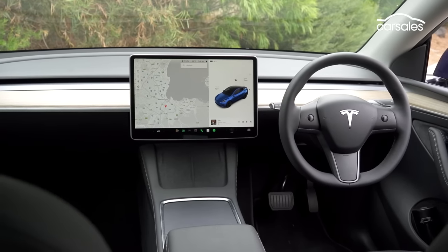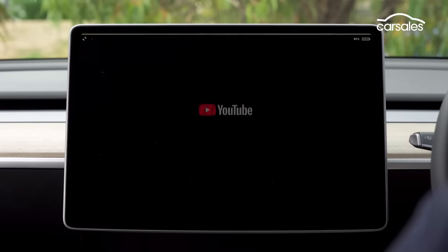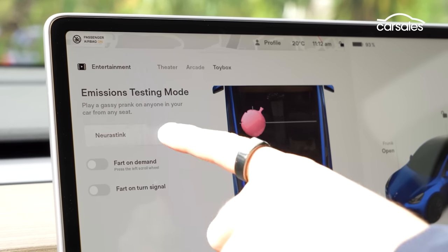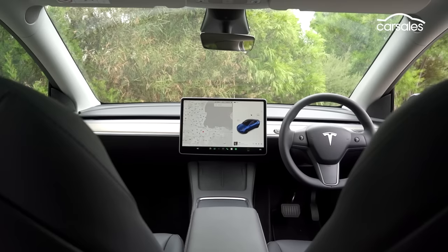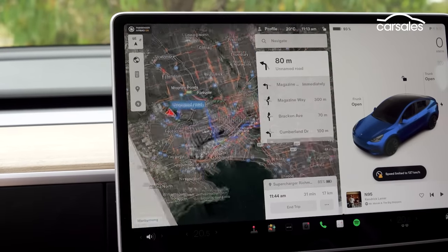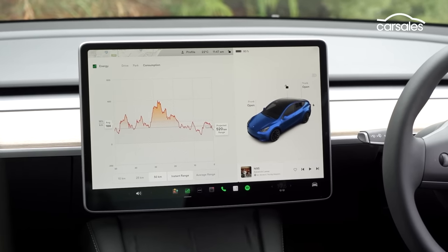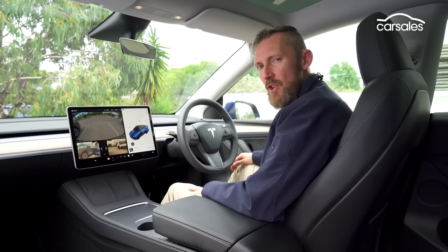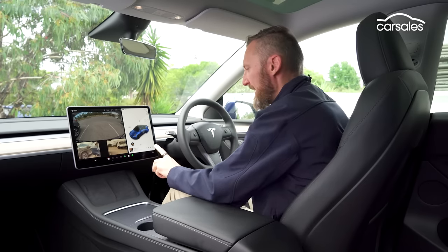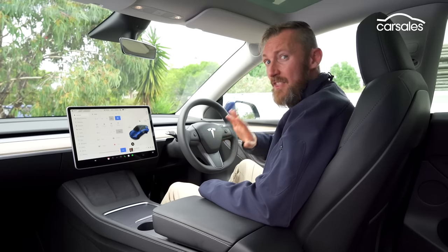The menu system takes a bit of time to figure out, but it has so much functionality — there's a web browser, in-built TV streaming services like Netflix and YouTube, a range of video games to keep the kids happy while recharging, and my favourite: the whoopee cushion, which now comes with a ludicrous fart noise. While the SUV misses out on features like Apple CarPlay and Android Auto, it does have excellent sat-nav, a reasonably reliable voice control system, and is basically a multimedia tool on wheels. The car's eight cameras provide a quasi 360-degree dash cam system you can set to record whenever you want, and there's a sentry mode that constantly monitors the car when left unattended — two systems that very few rivals offer.